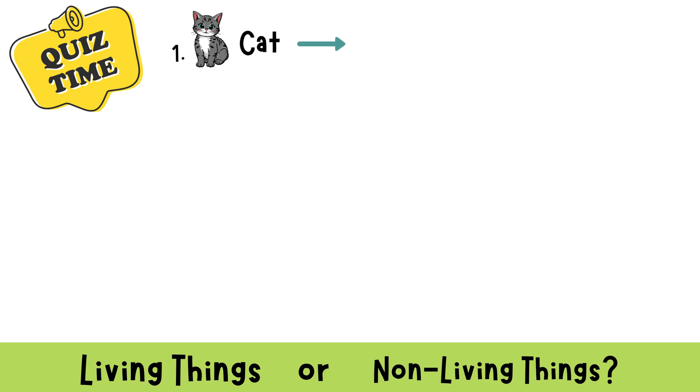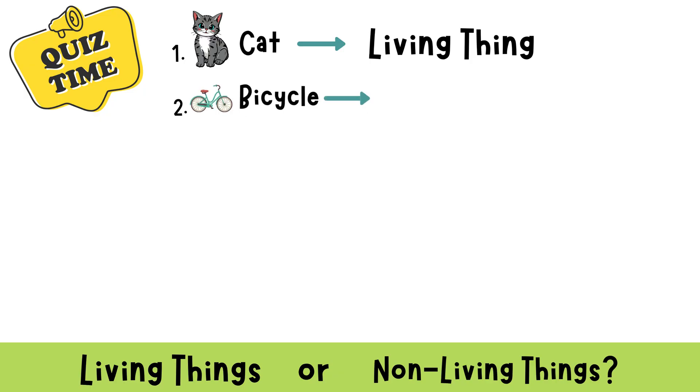A cat. That's right — a cat is a living thing. It moves, eats, and breathes. Bicycle. Yes! A bicycle is non-living. It can't move or grow on its own.